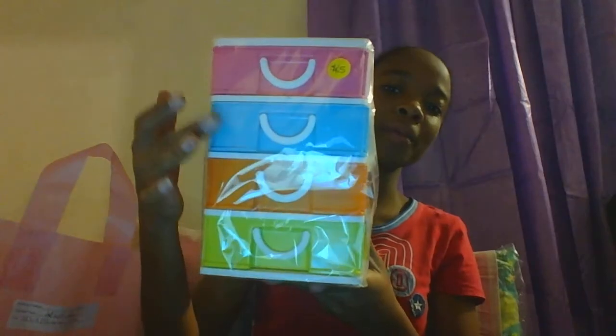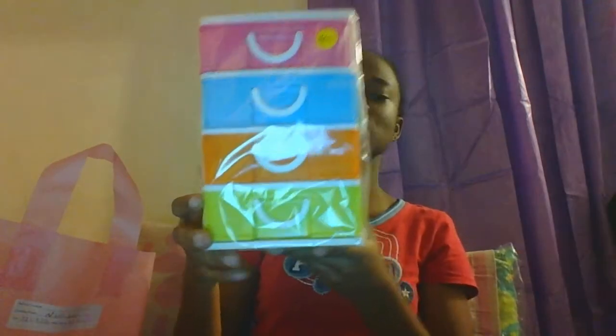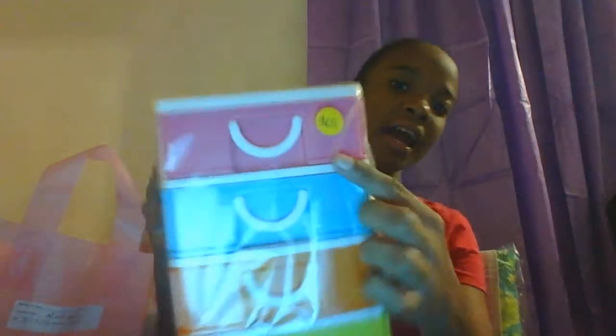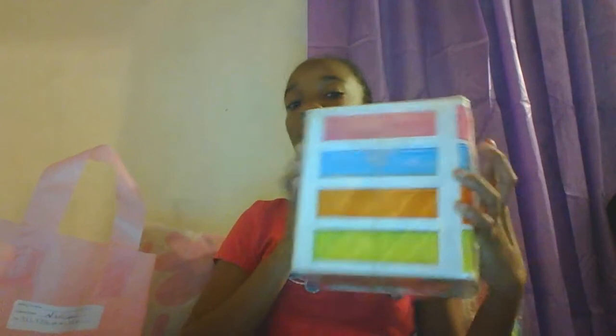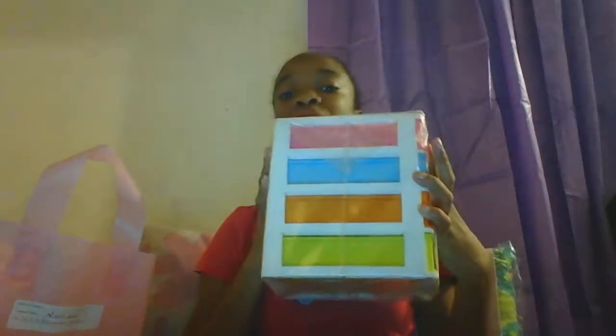First I'm going to start off with this four-drawer organizer. It has four drawers — pink, blue, orange, and green — and it is super small. I didn't know it was so small, but I already bought it so I have no choice. I paid $65 for it. I find it too small, but I'll use the space for organizing my makeup collection.